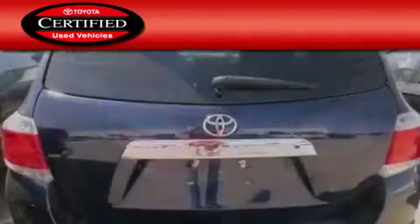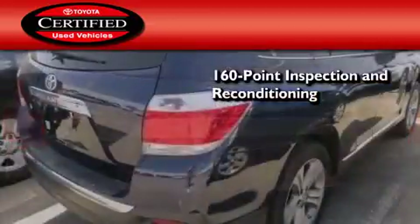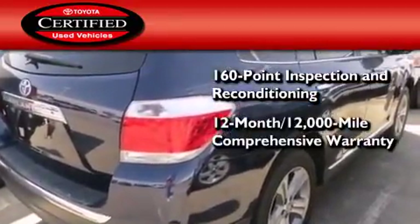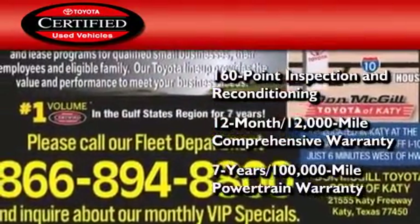Toyota's certification includes a 160 point inspection and an extensive reconditioning process, plus a 12 month, 12,000 mile comprehensive warranty and a seven year, 100,000 mile powertrain warranty.